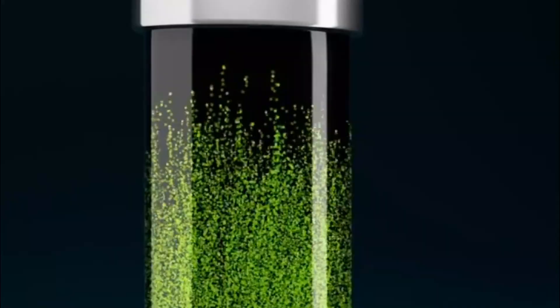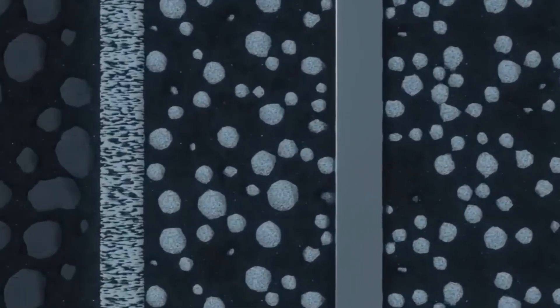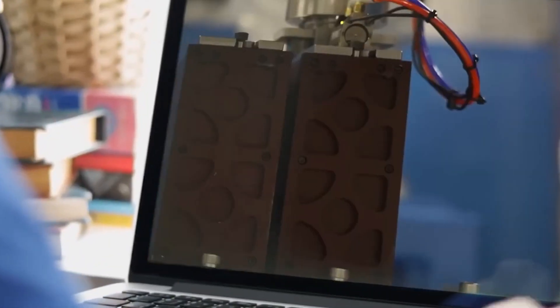Today, we're going to be talking about a new and revolutionary technology that has just hit the market: the nuclear diamond battery. So, without further ado, let's get started.